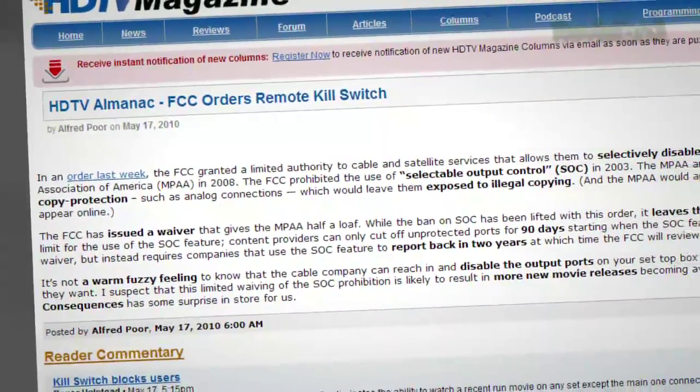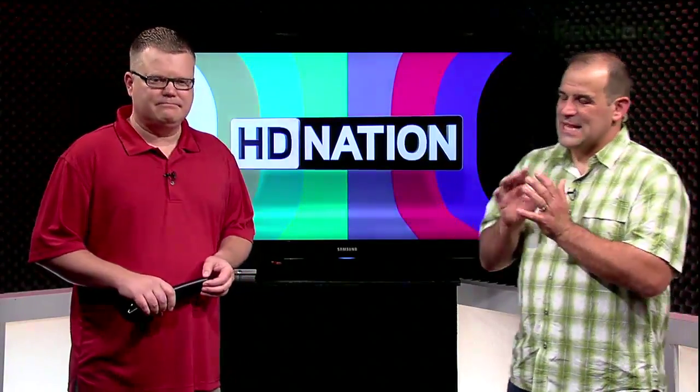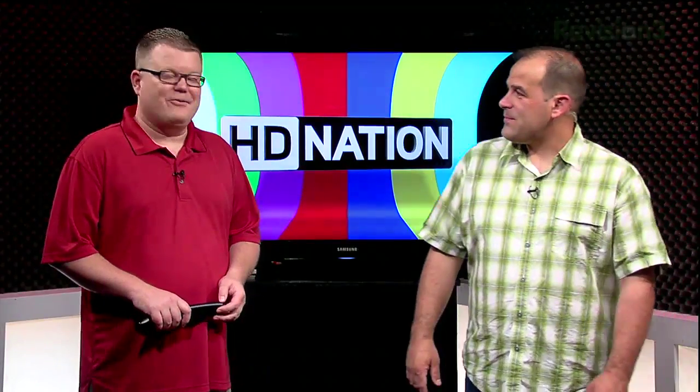In other legal-ish news, the FCC granted limited authority to cable and satellite services that allows them to selectively disable ports on your set-top box. Our buddy Alfred Poore over at httvmagazine.com has the full story. Think the return of selectable output control — a fancy way of saying the MPAA wants to kill off the analog loophole in your TV box. The FCC didn't give the MPAA everything they wanted. The last thing a cable or satellite provider wants is a flurry of phone calls asking why their component output stopped. They're not turning off HDMI — not yet anyway — and for most people you're not going to notice a whole lot here.